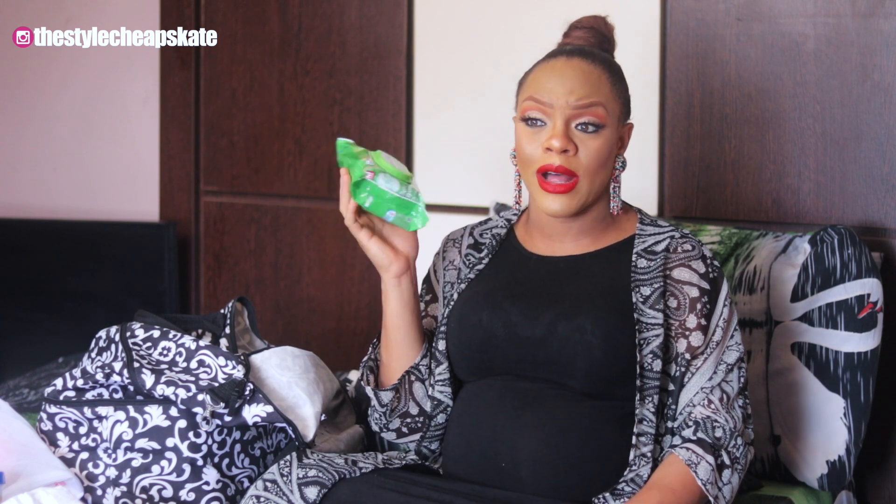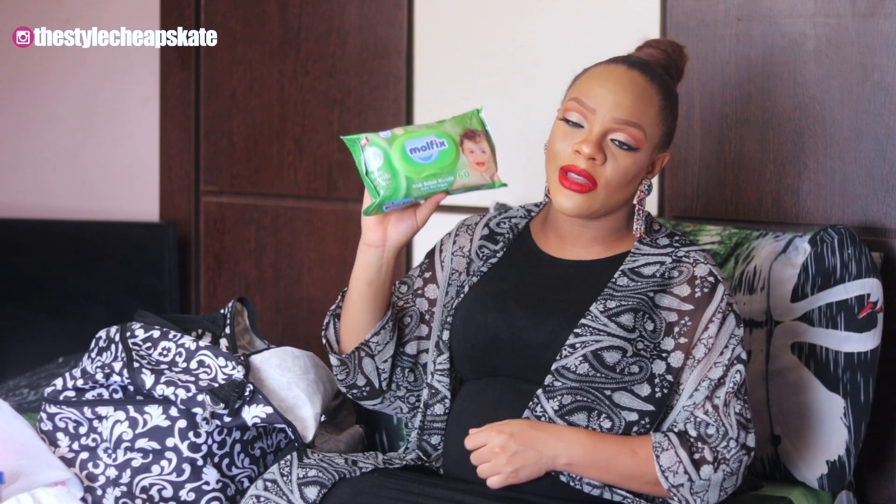Next up I have some diapers — I brought some out of the pack. My mom wants me to take two big packs but I'm hoping for a normal delivery, so I just brought a few. Also packed a pack of wipes — this is the Molfix brand, which is Turkish, and a lot of people use both their diapers and wipes. I also packed a fragrance-free nappy cream by Tesco, which I found on Jumia, just in case she needs it in the hospital.